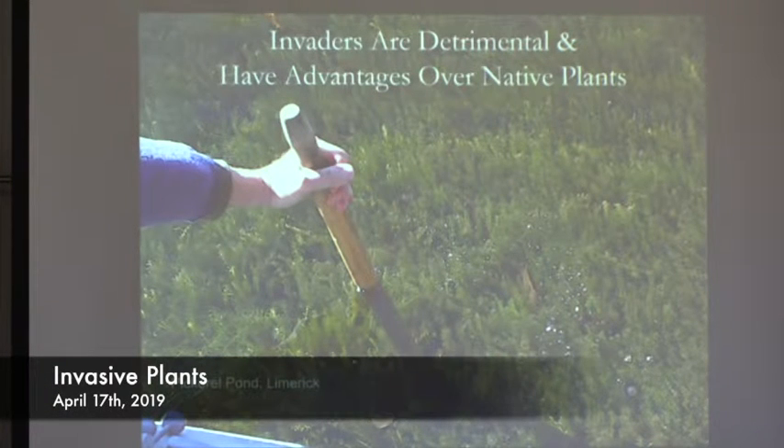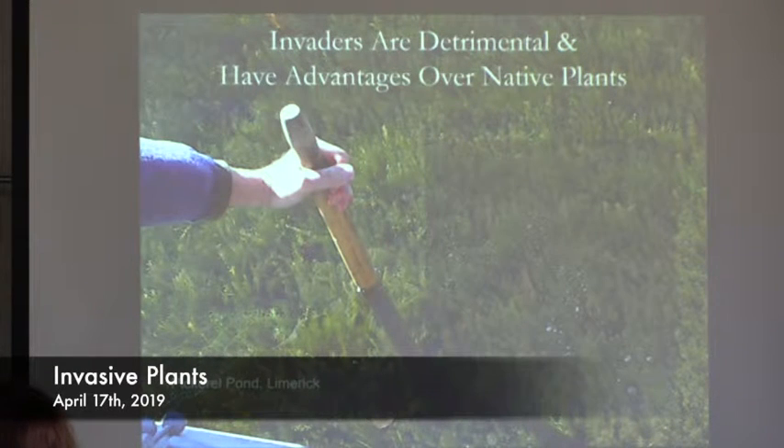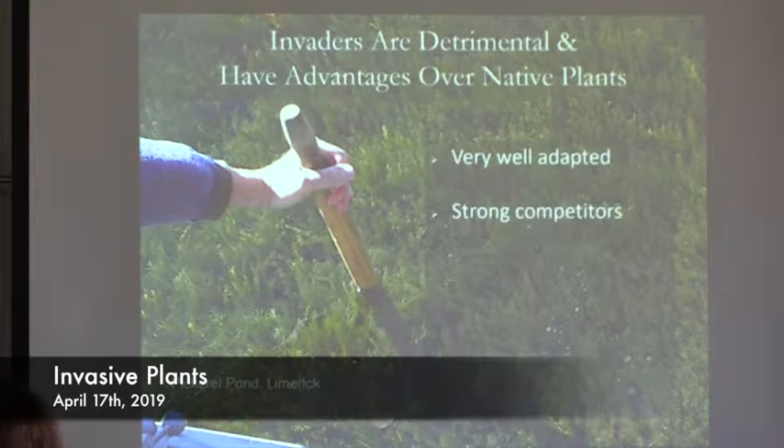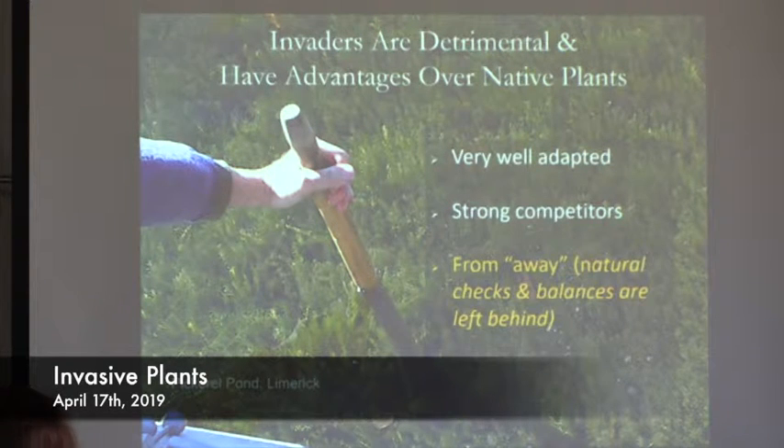Invaders, on the other hand, are very detrimental to our lakes. They have advantages over native plants — they're very well adapted, good at growing and getting what they need, strong competitors able to out-compete other plants for resources. But possibly the thing that makes them stand out most is that they're from away. Because they're not native, any checks and balances that kept them from growing out of control have been left behind.